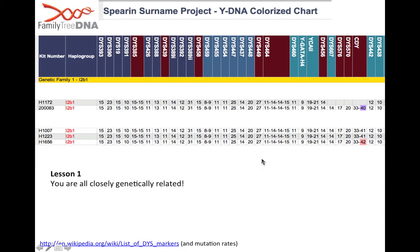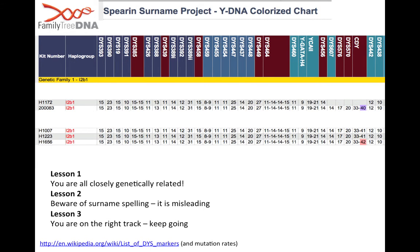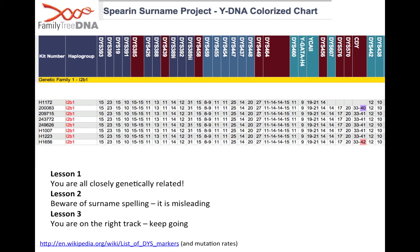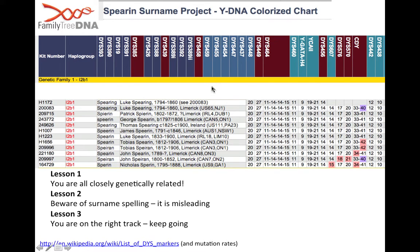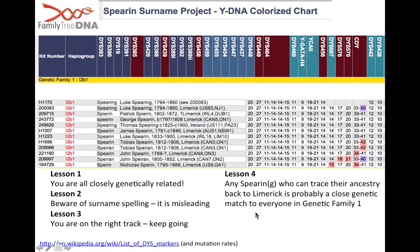That was the very first important lesson DNA told us: you are all closely genetically related to each other. The second lesson was: beware of surname spellings — it is misleading. The third was: you're on the right track, keep going. More and more people tested, all tracing themselves back to Limerick, all with different spellings and all exact matches. So lesson four was: any Spiring who can trace their ancestry back to Limerick is probably a close genetic match to everyone in genetic family one.